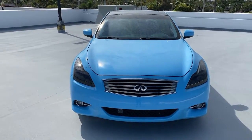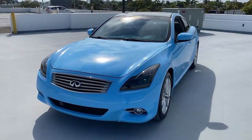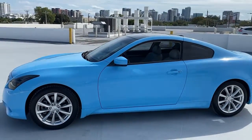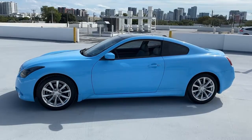Get into the 2012 Infiniti G37. With less than 70,000 miles on the odometer, this vehicle provides excellent value. Invite a new level of performance, style, and luxury into your life when you choose this thrilling G37.